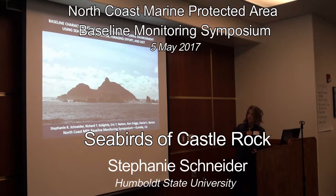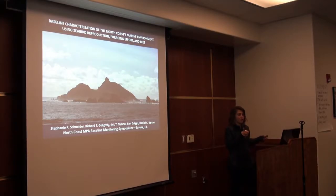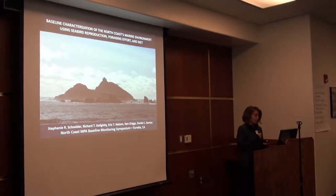Thanks Dan for the good introduction. I'm going to talk about a specific area in the North Coast region, whereas Dan's slide focused on the whole coastline.